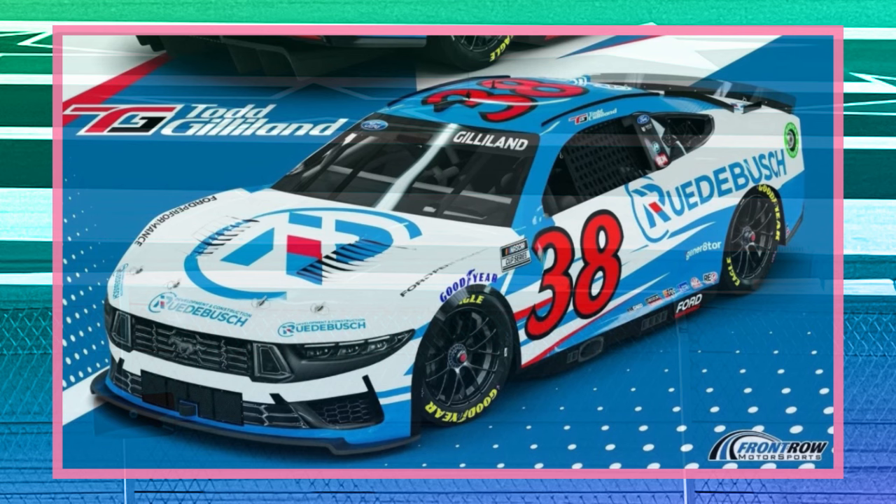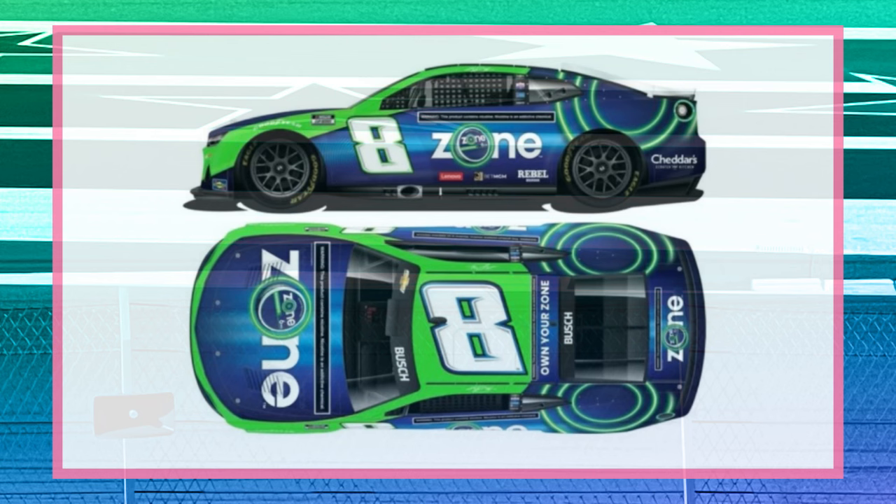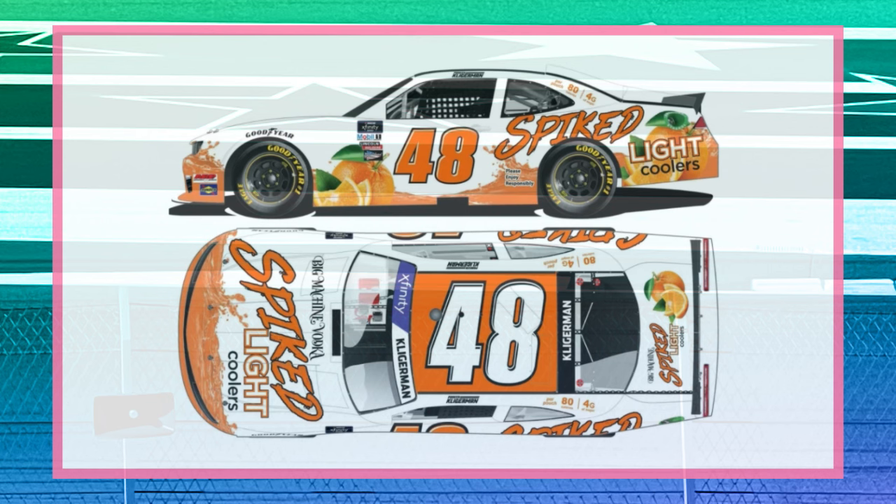Todd Gilliland red, white, and blue — looking pretty good and pretty solid. Joey Logano Penzoil, as always the predominant canary yellow. Then we got the Kyle Busch Zone Chevy — it looks pretty good. And then we got Austin Cindric Discount Tire — nothing has changed there.